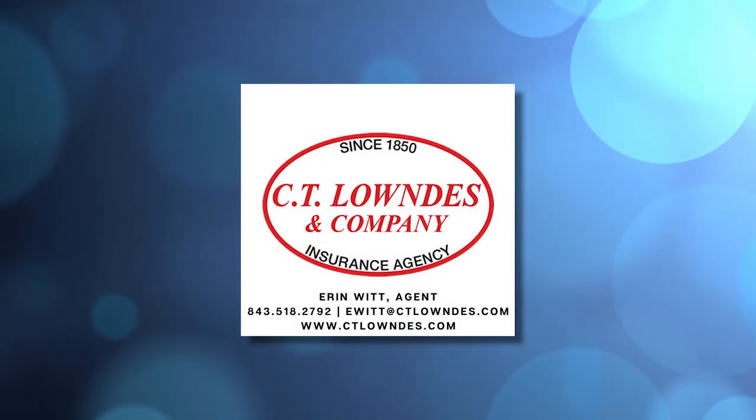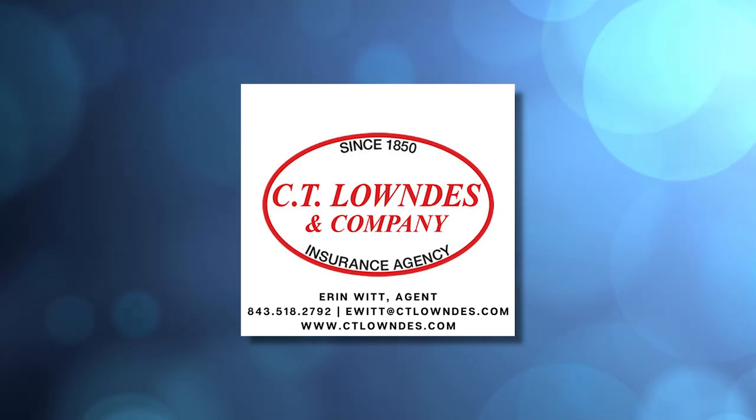Welcome back to North of the Broad. Did you know that CT Lowndes & Company Insurance is the oldest insurance company in South Carolina? With us now is Erin Witt, an agent with this company. It's actually a family-owned business based out of Charleston.